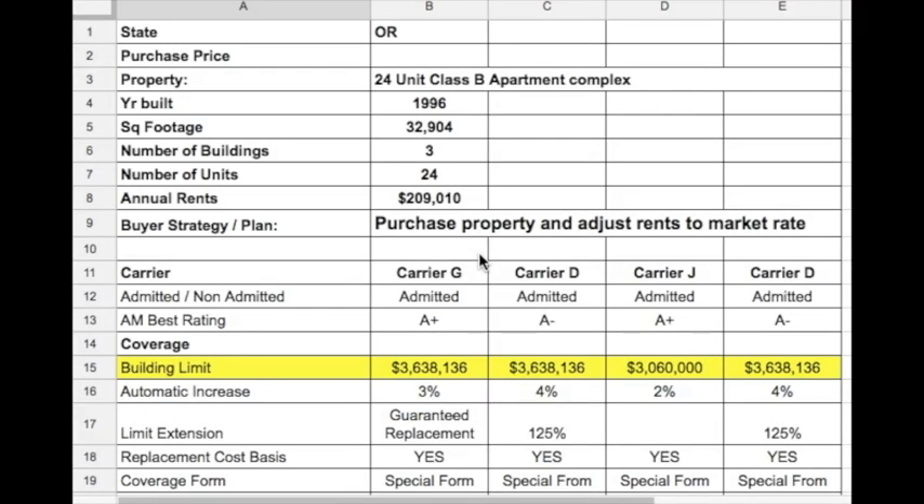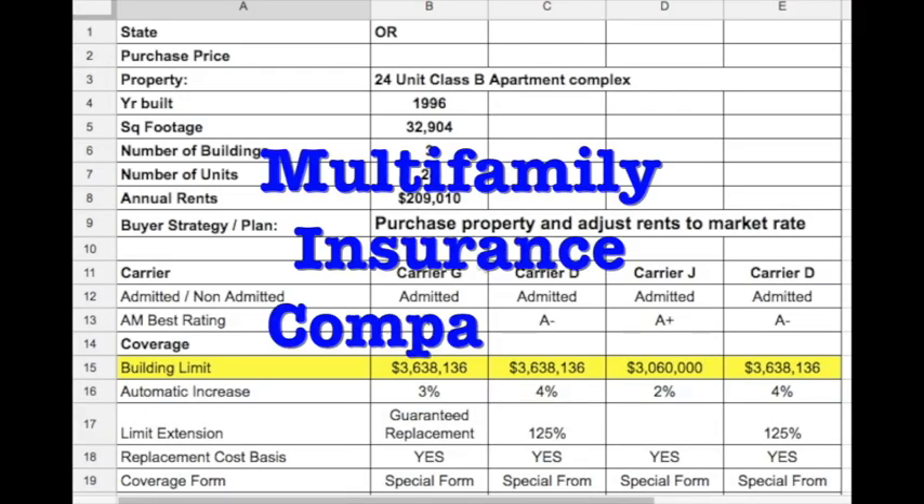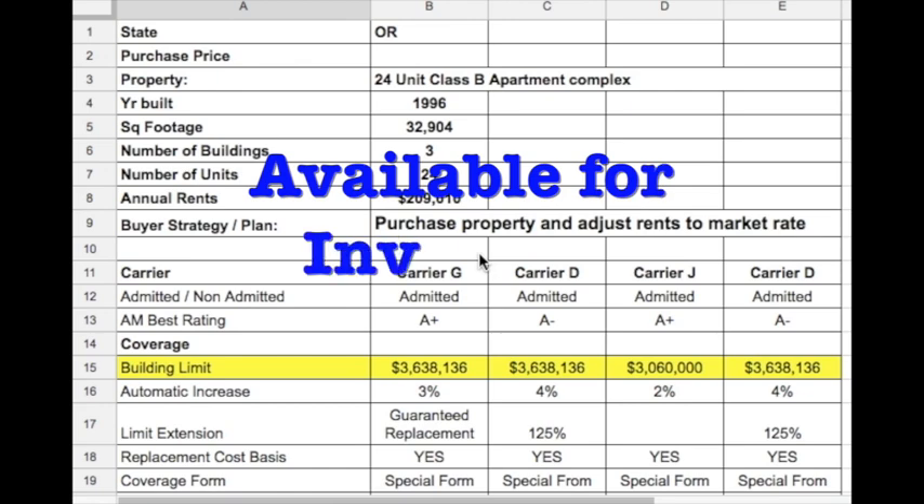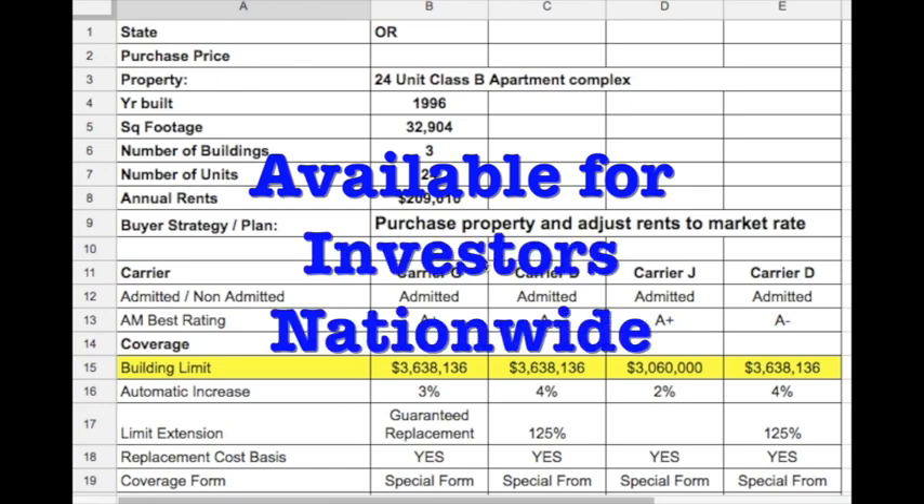You are looking at a sample multifamily insurance comparison. We look at multiple carriers, coverage limits, deductibles, and price side by side. We provide this for all our multifamily investors nationwide.